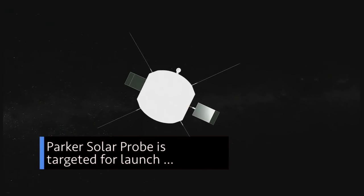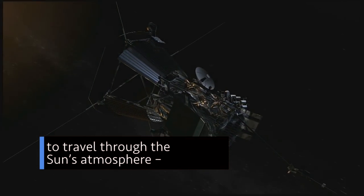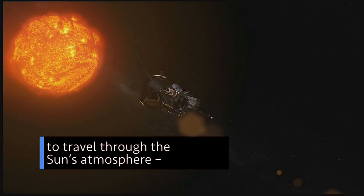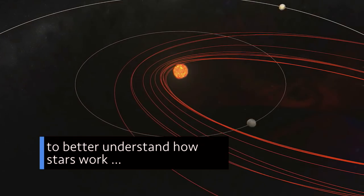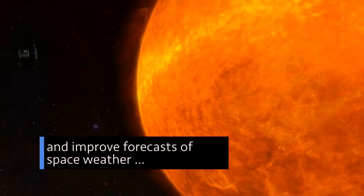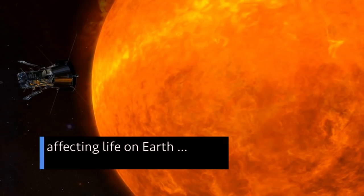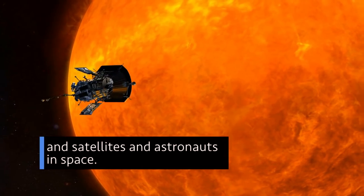Parker Solar Probe is targeted for launch in summer 2018 to travel through the brutal heat and radiation of the sun's atmosphere, making critical observations to help us better understand how stars work and improve forecasts of major space weather events affecting life on Earth, as well as satellites and astronauts in space.